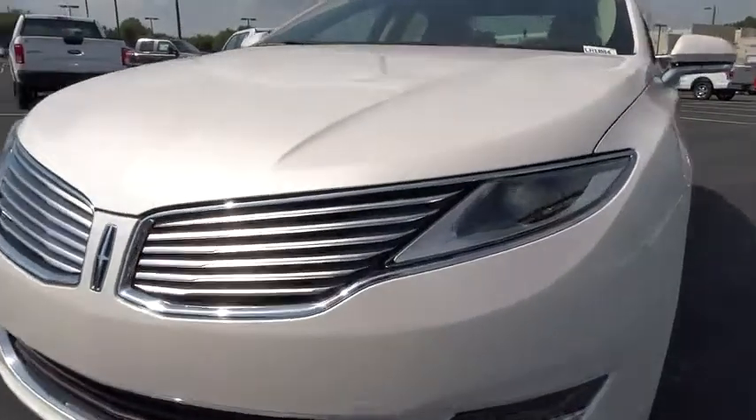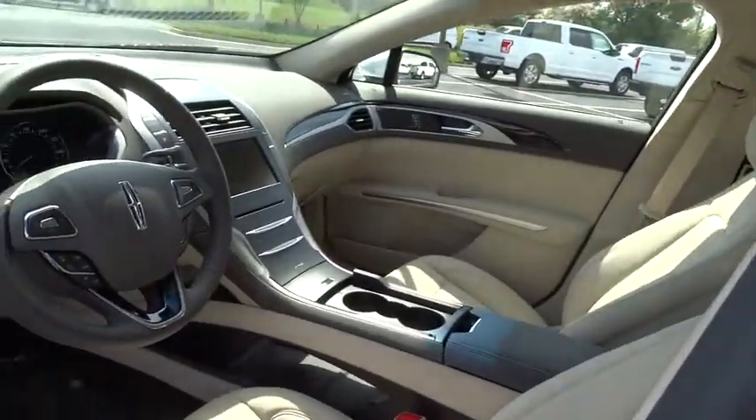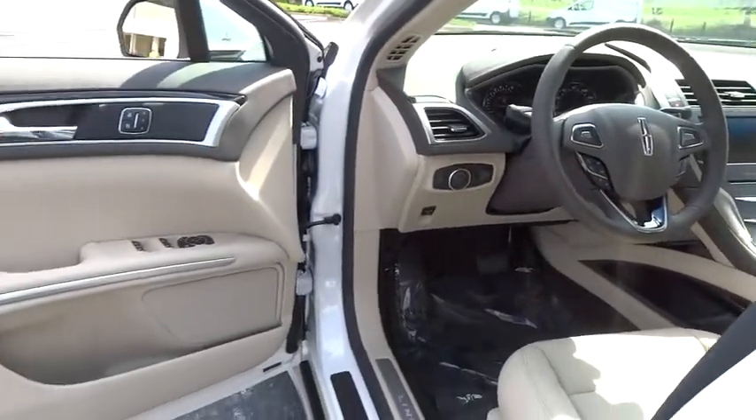Driver airbag, aluminum wheels, auto-dimming rearview mirror, PPO, keyless start, cruise control, four-wheel disc brakes, floor mats, universal garage door opener, FWD.